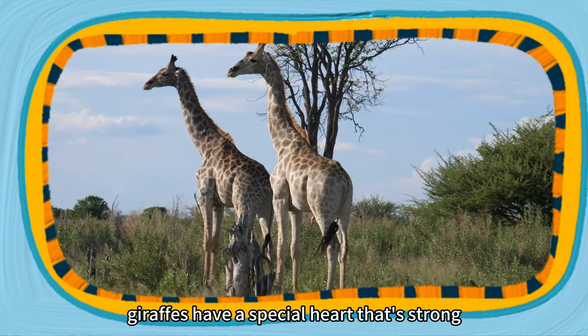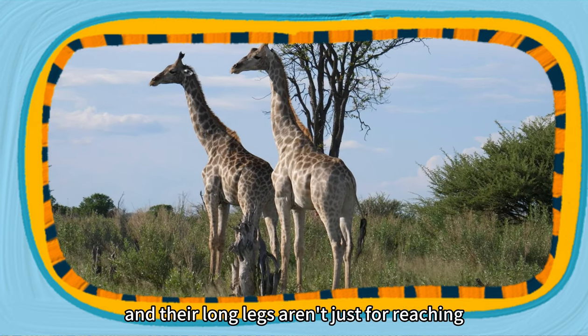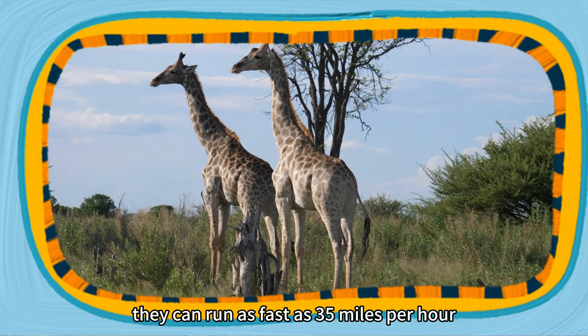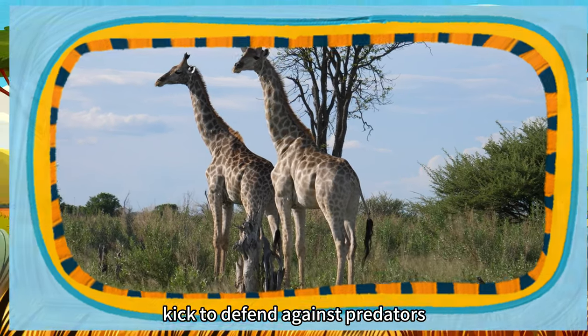Giraffes have a special heart that's strong enough to pump blood all the way up to their brains. And their long legs aren't just for reaching — they can run as fast as 35 miles per hour and also give them a powerful kick to defend against predators.